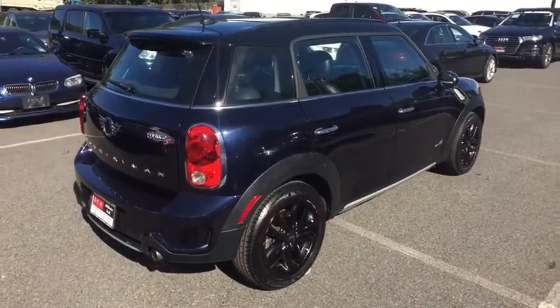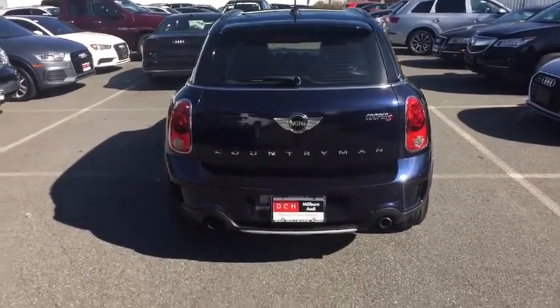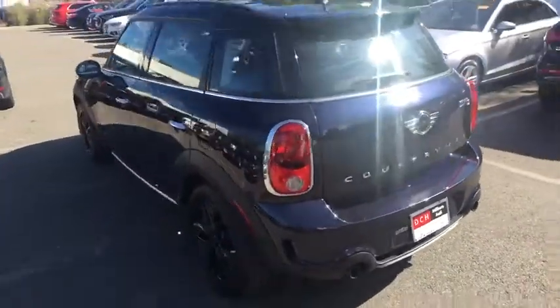This vehicle has less than 80,000 miles and is Carfax certified one owner, qualifying for the Carfax buyback guarantee.